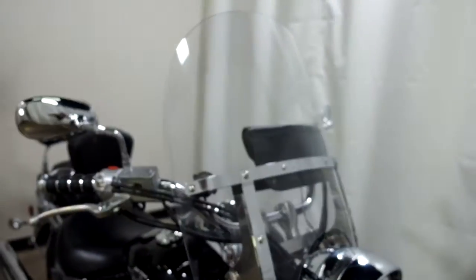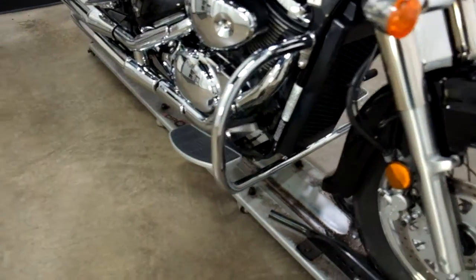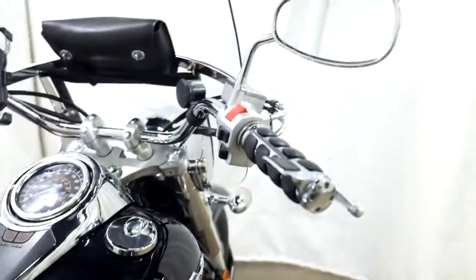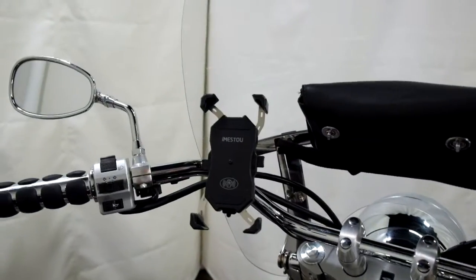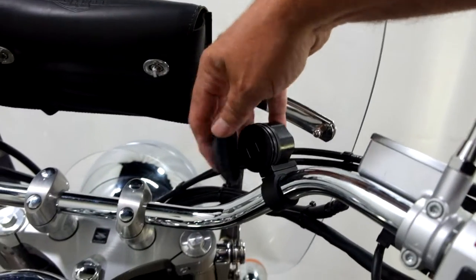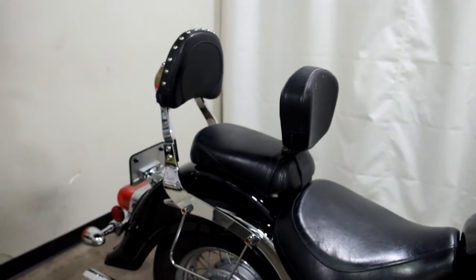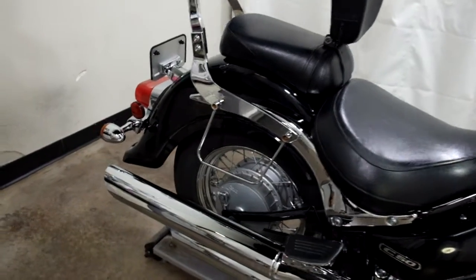It's got a quick release clear windscreen with a tool pouch, highway bars, footboards for the driver, mini footboards for the passenger, grips, a phone mount and charger, along with a dual USB port charger. It also comes with a driver backrest, passenger backrest, and soft side saddle bag supports.